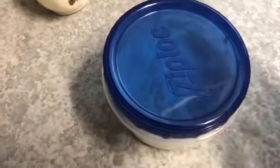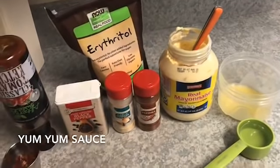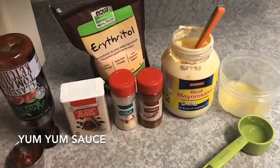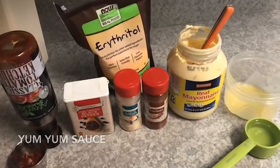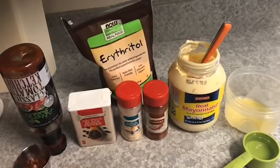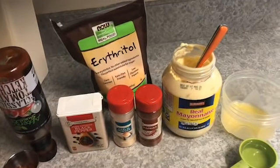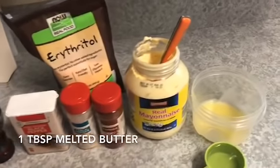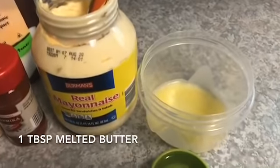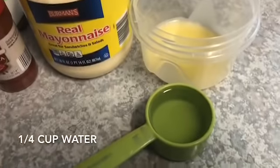If you are not familiar with yum yum sauce, it's the delicious pinkish-whitish cream sauce that they serve you at hibachi restaurants. It's really amazing for egg roll in a bowl, but also makes a great dipping sauce for a bunch of other things. We also love it with egg salad and just on scrambled eggs.